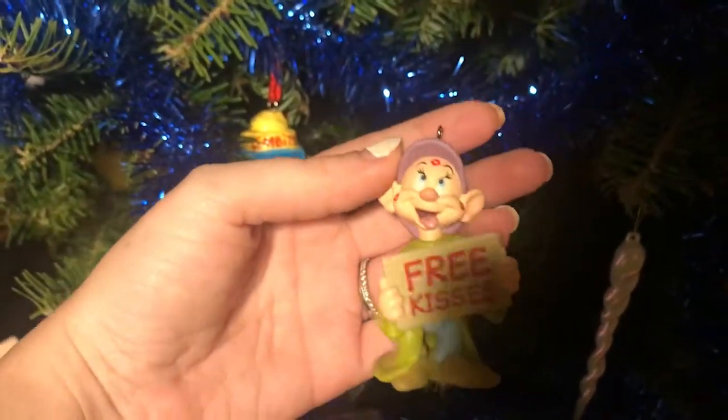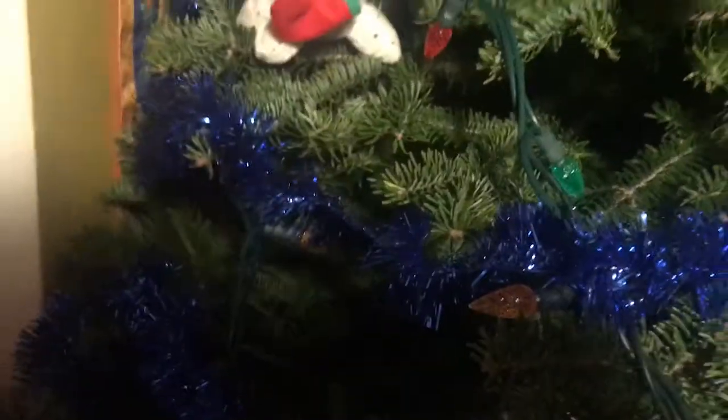Here's another Tim Hortons one — I think there are six of them throughout the tree. And this is Dopey. Dopey fell! Guys, this is Dopey — adorable.